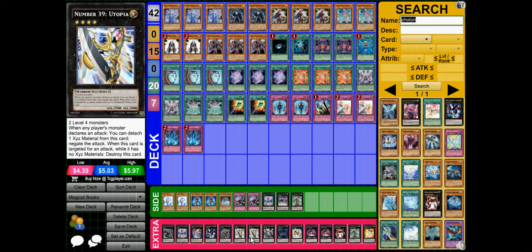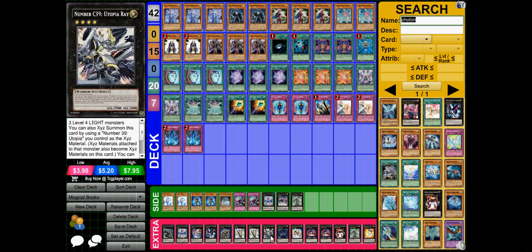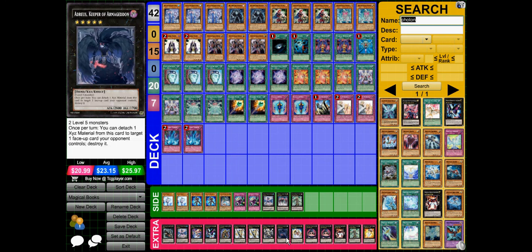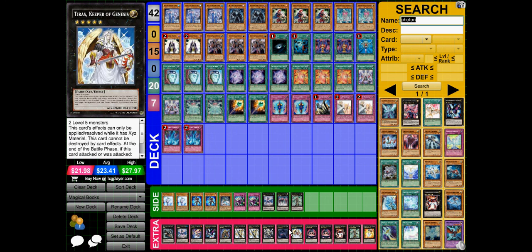Utopia at 2 because it's Utopia. Utopia Ray in case I somehow get their Utopia or in case my Utopia is running low on steam. Adryas Keep of Armageddon and Tirith Keep of Genesis because they're both rank 5 Xyz, for when a level 4 has been levelled up to 5 — either to quickly save it or just as a way to destroy things on the field.